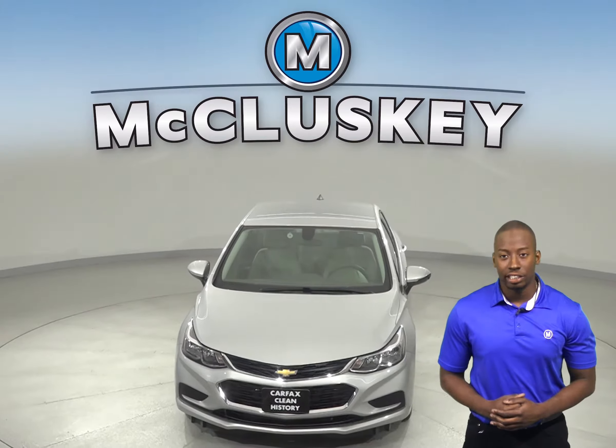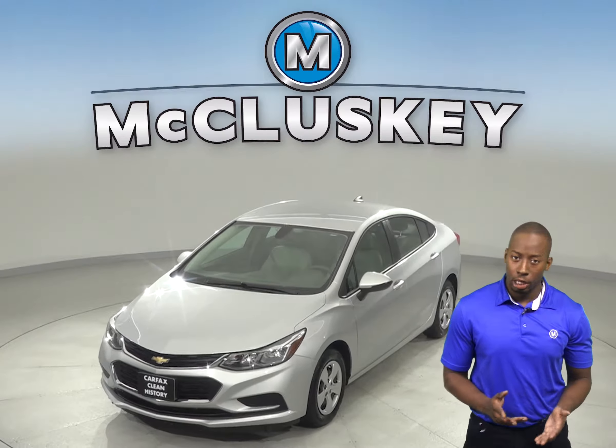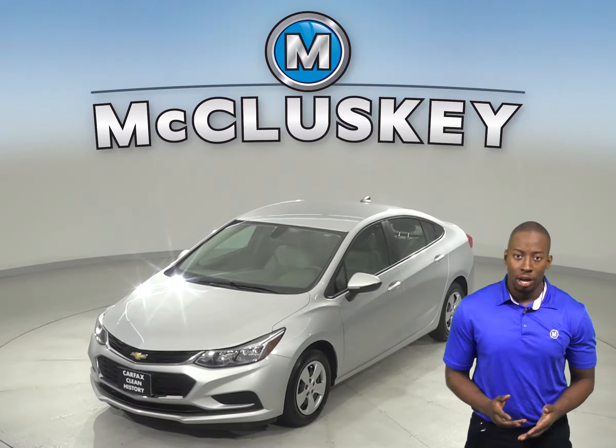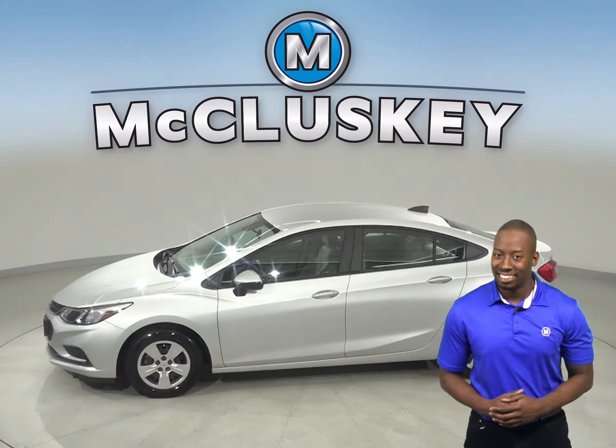Under the hood, this Chevrolet Cruze has an Ecotech 1.4-liter four-cylinder turbo engine with a six-speed automatic transmission. This Cruze also gets up to 40 miles per gallon on the highway and about 30 miles per gallon in the city.